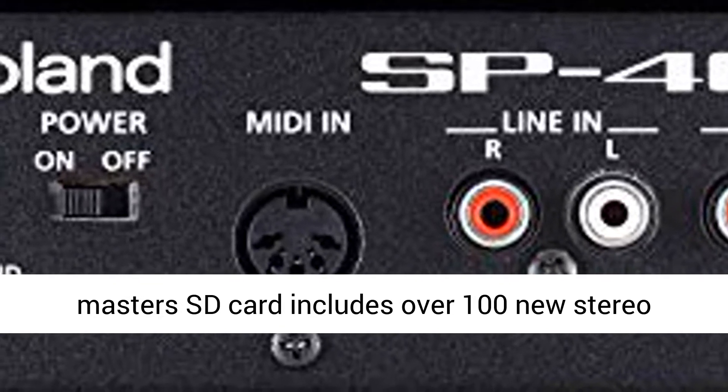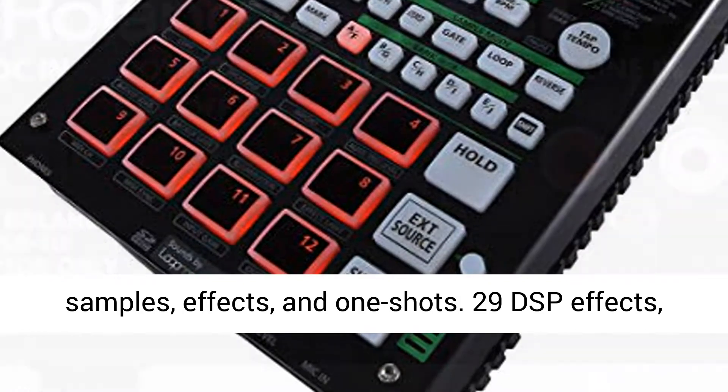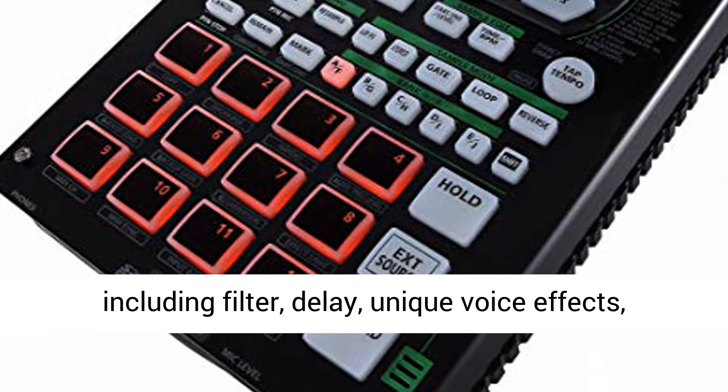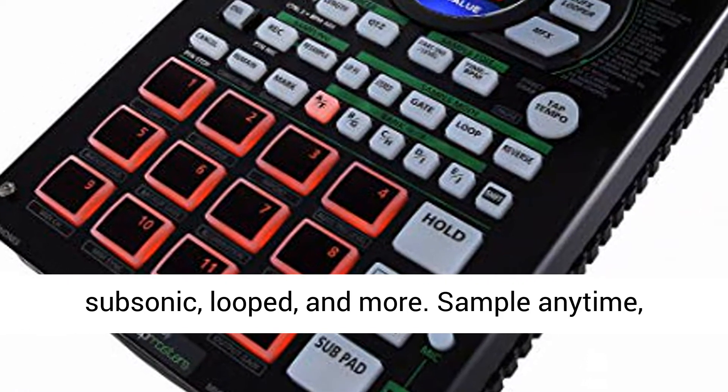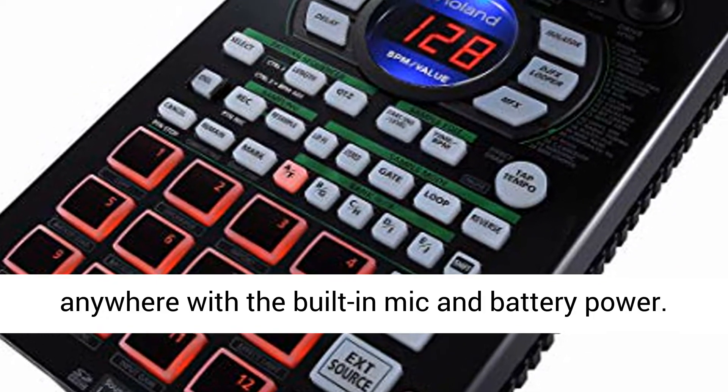Sounds by Loopmasters SD card includes over 100 new stereo samples, effects, and one-shots. 29 DSP effects, including filter, delay, unique voice effects, subsonic, looped, and more.